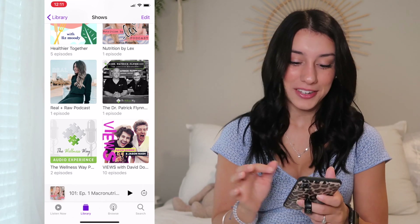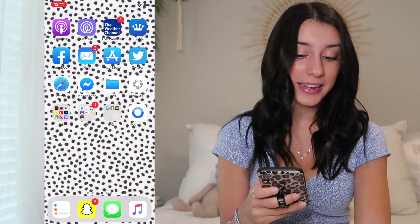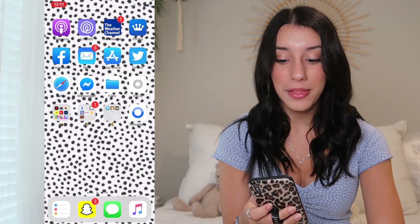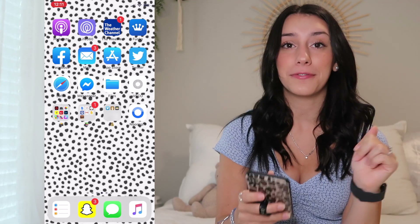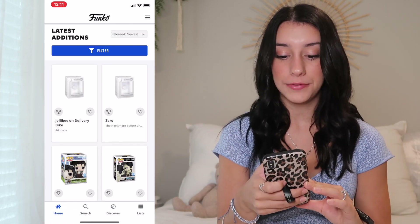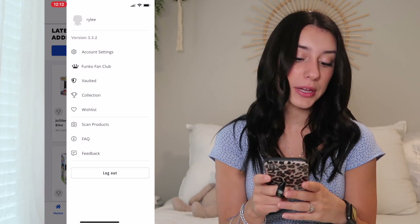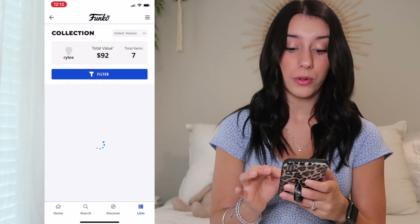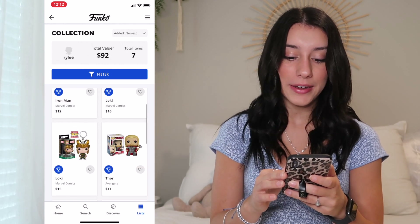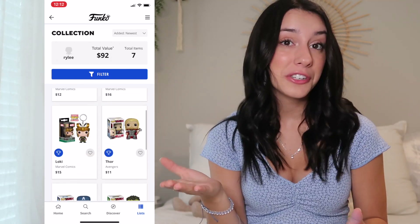The next app is Life360, where I can track my parents and my brother. Next app is the Weather Channel. This next app is the Funko app — Robert got me on this because I have Pops. If you don't know what Pops are, they're basically little figures. I have a total of seven: Spider-Man, Hulk, Captain America, Thor, Loki, and Iron Man. So I have a Marvel theme going, because I love Marvel.